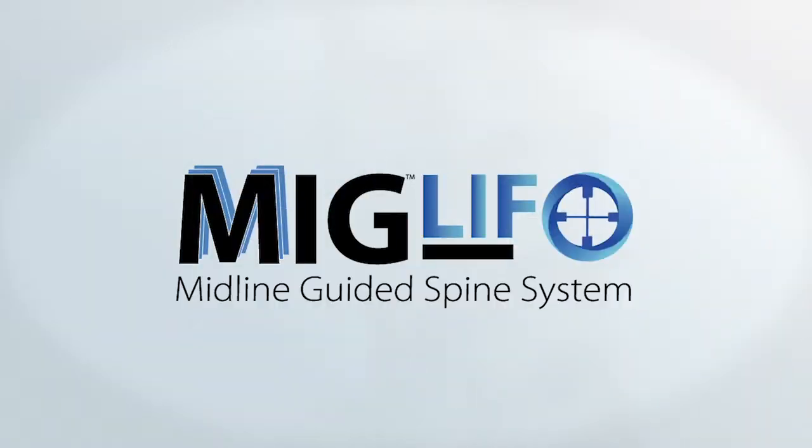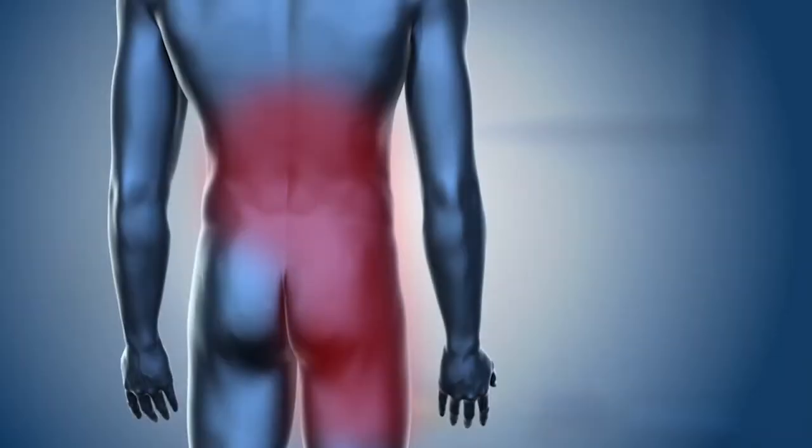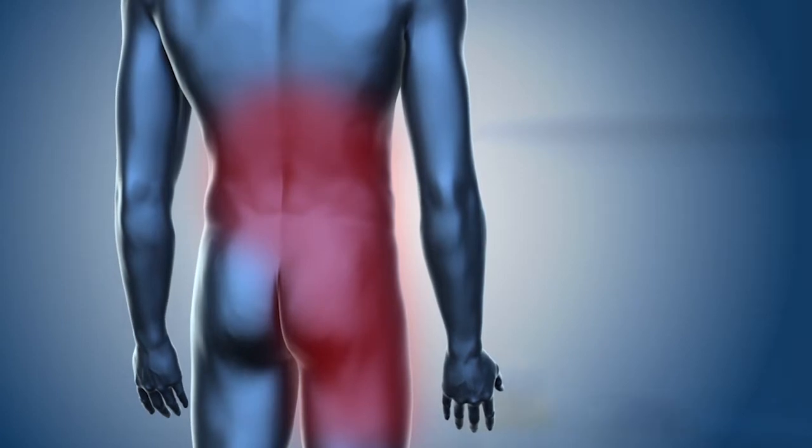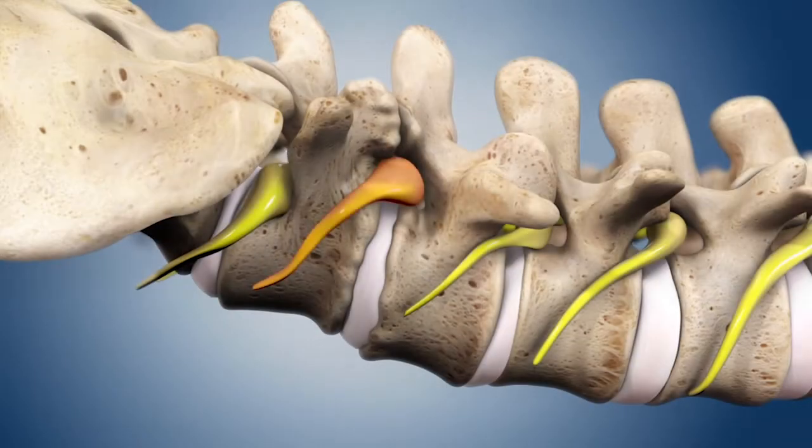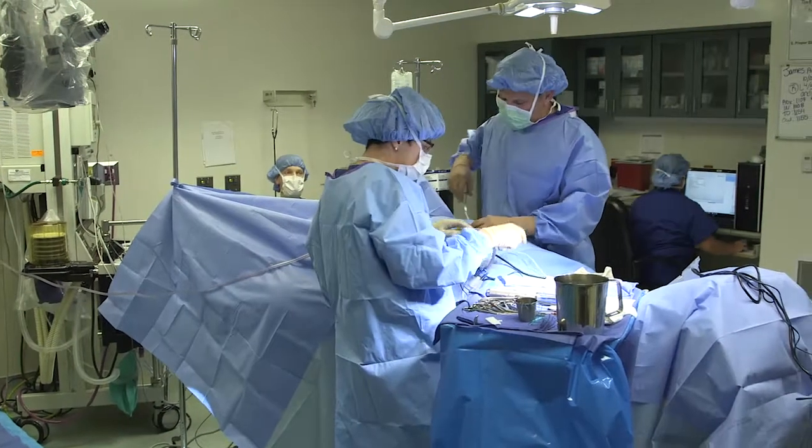MIGLIF, the Midline Image-Guided Fusion Procedure, developed by Dr. Scott Schlesinger. Debilitating back pain combined with tingling, numbness, or even additional pain that radiates to the buttocks, legs, and feet may be the result of compressed or damaged nerve roots in the spinal cord. Surgical intervention is sometimes necessary.